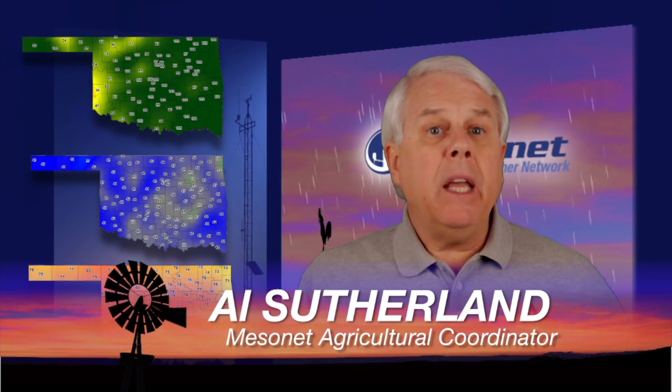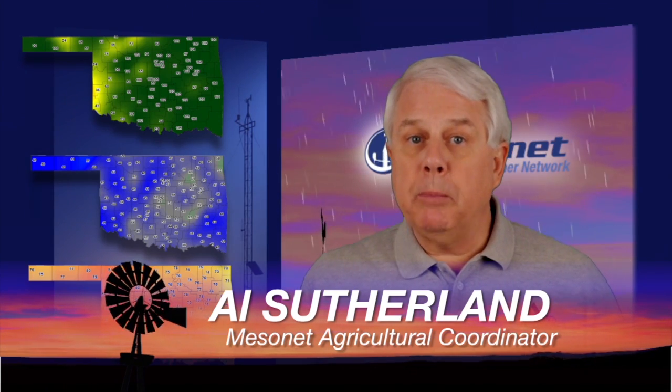I'm Al Sutherland with your Mesonet Weather Report. May is the month when our winter crops mature and our summer crop and pasture growth kick into high gear. In May, we need good soil moisture for both winter and summer crops, and for most of Oklahoma, we have great soil moisture.